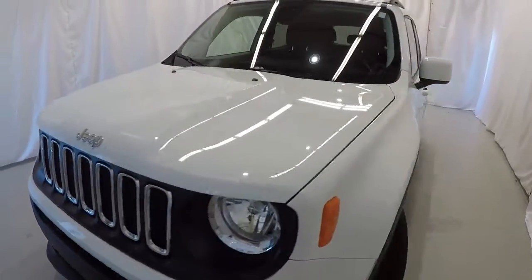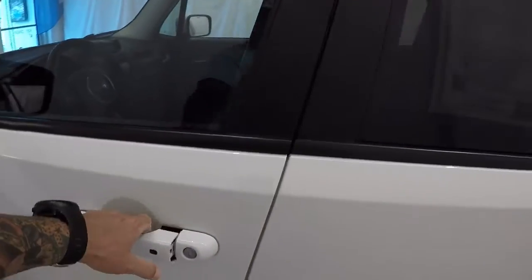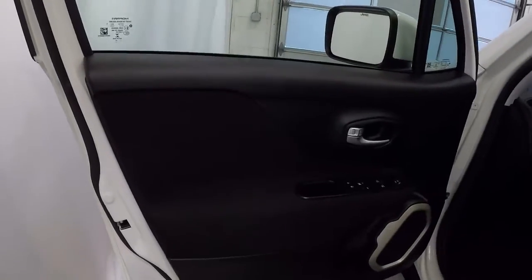2017 with only 15,000 miles, still under factory warranty, clean Carfax, just one owner. Let's go ahead and take a look on the inside.